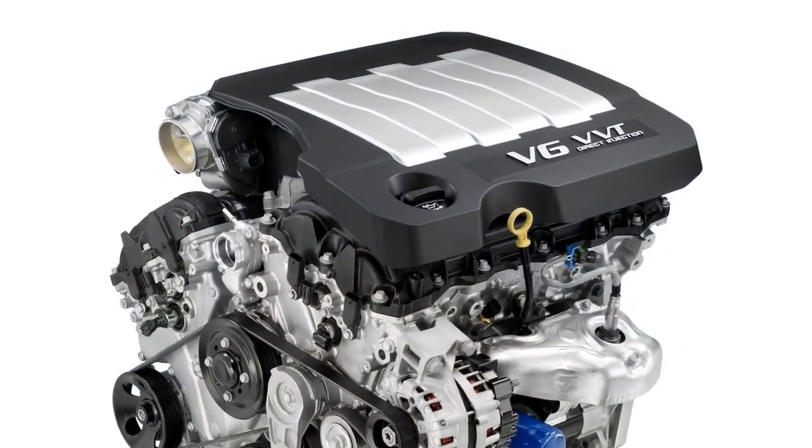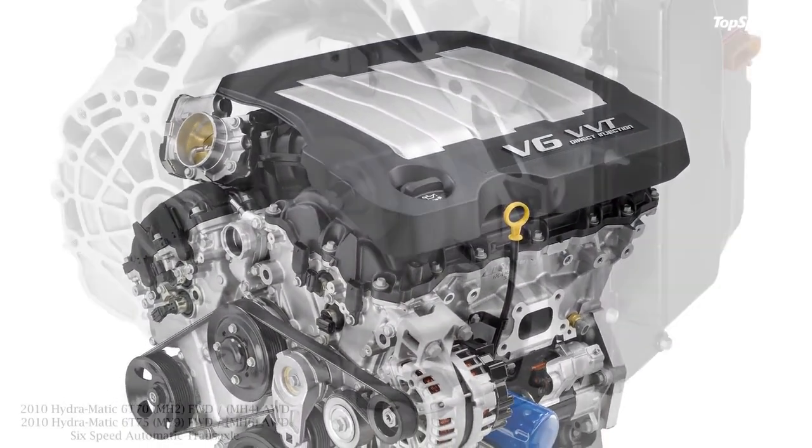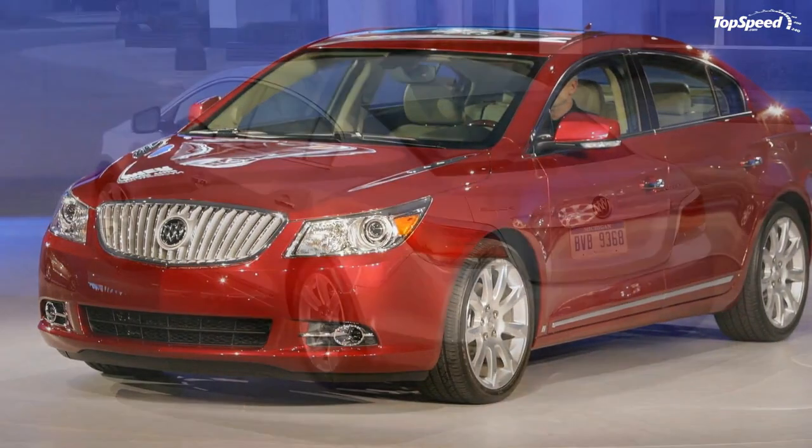Buick's long heritage of leading designs — such as the Y-Job concept, the Roadmaster, and the Riviera — helped define American automobile design through the years. According to Ed Welburn, VP of GM Global Design, today Buick design is a product of a global team and resources.